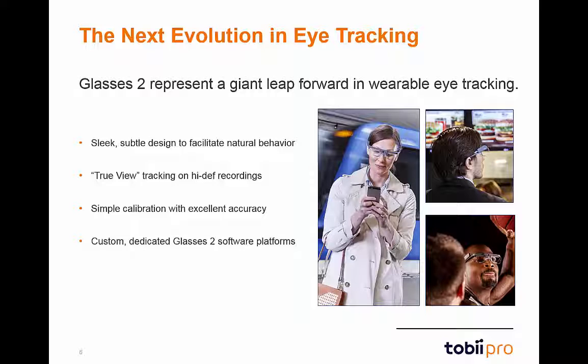Tobii Pro has also developed custom robust controller and analysis software featuring user-friendly interfaces to drive the Glasses 2. As with all Tobii Pro products, Glasses 2 are backed by expert trainers and a dedicated support team. Tobii Pro will ensure that you feel comfortable and confident with Glasses 2 every step of the way.